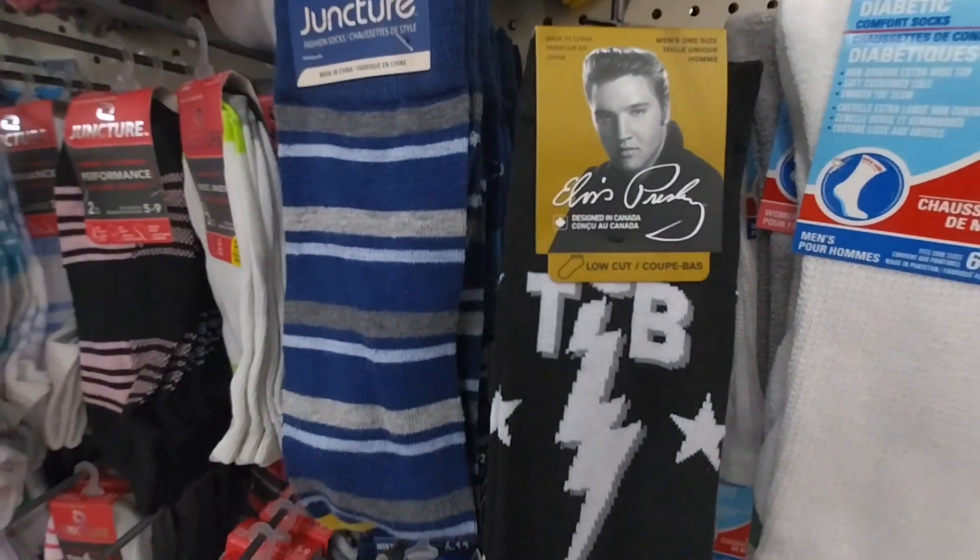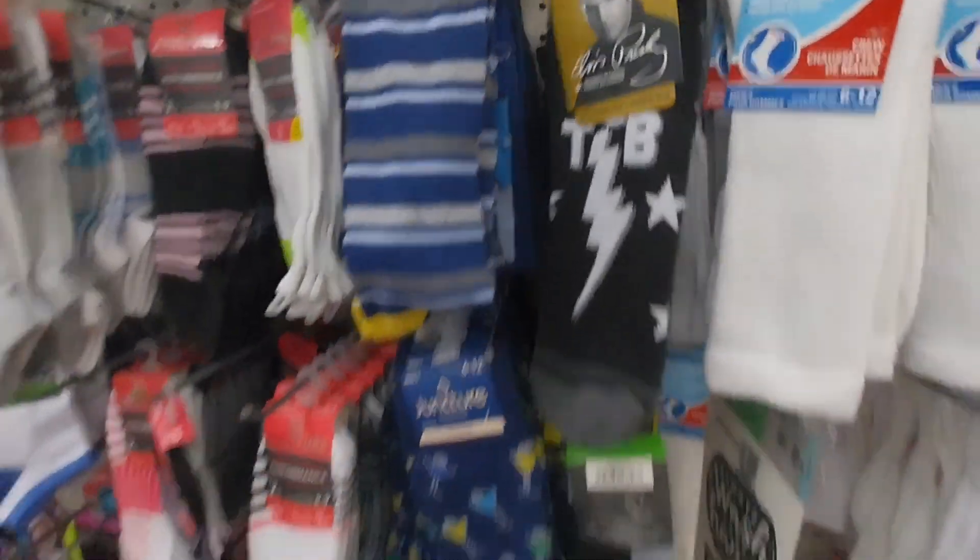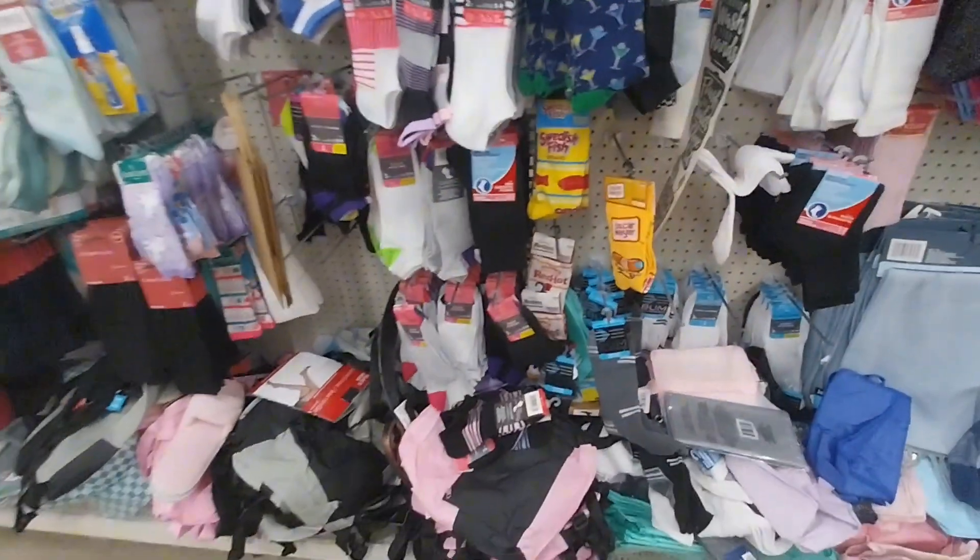Elvis Presley socks! Wow, I never knew they would do that.